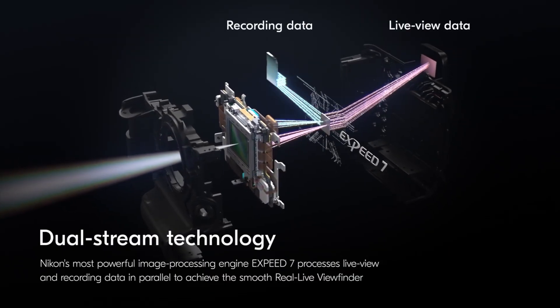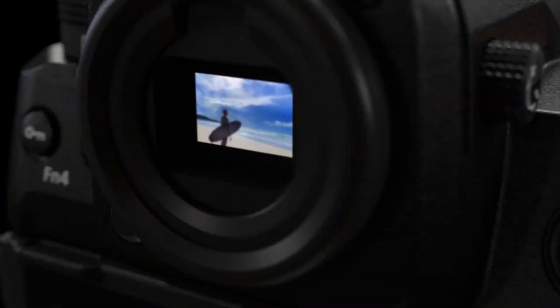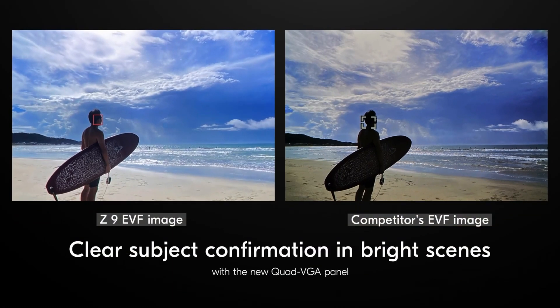The EVF is a 3.6 million dot EVF, so it's nothing really to write home about. They weren't marketing it very much, and we can kind of see why — the R5 has around a 5.6 million dot EVF, and the A1 and A7S III have that crazy 9 million dot EVF. That said, my EOS R is somewhere around 3 million dots and it still looks super clear, so I really don't have a problem with it. It probably does the job just fine.